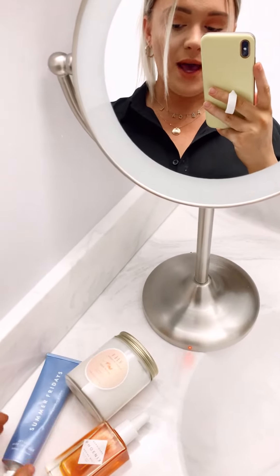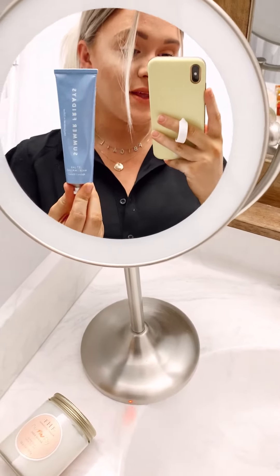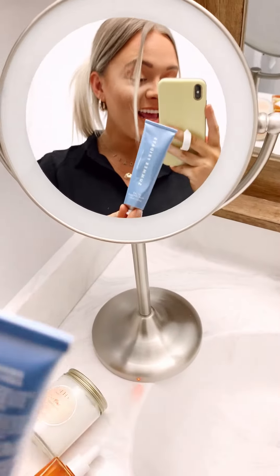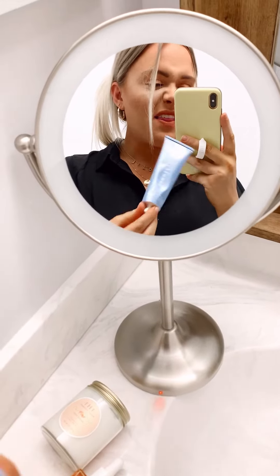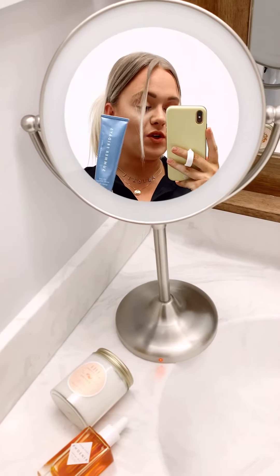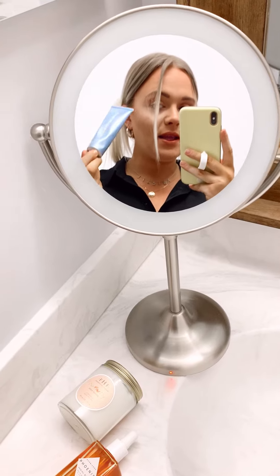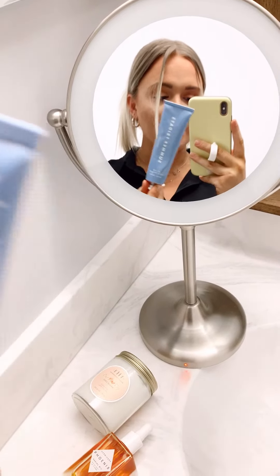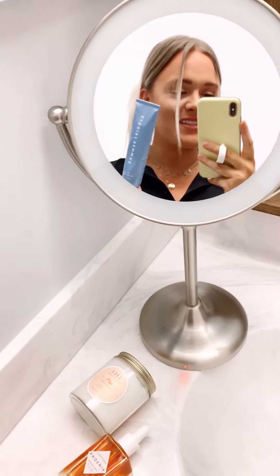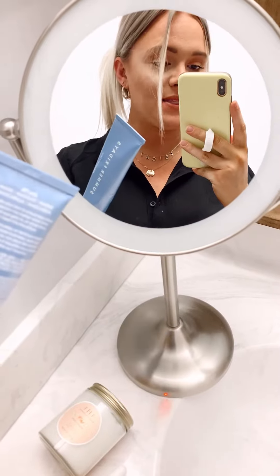Next we have this Summer Fridays Jet Lag Mask. You guys have probably seen a lot of girls using this because it rocks. We finally caved and purchased it — it's just like a thicker lotion texture. You put it on your face and you can leave it on, you don't even have to rinse it off, it just soaks in. It has a little tingly sensation, like a minty feeling, which I know is kind of weird to say about something for your face, but this stuff is awesome and I know it'll last us forever.